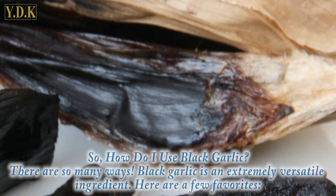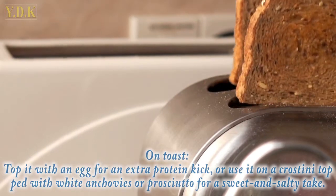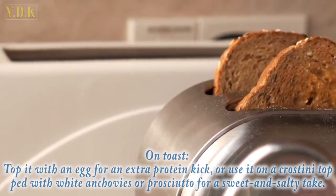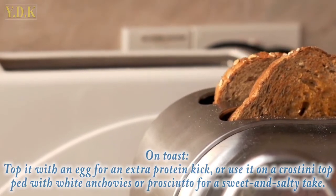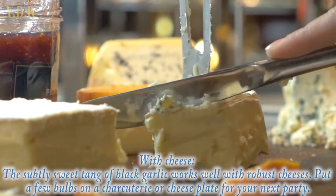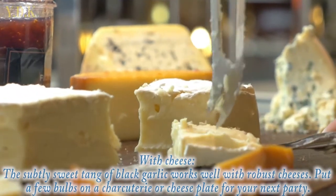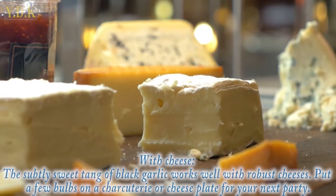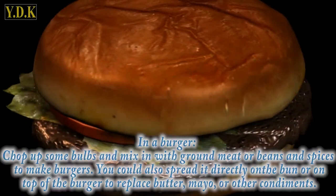So how do you use black garlic? There are so many ways — it's an extremely versatile ingredient. On toast, top it with an egg for an extra protein kick, or use it on a crostini chopped with white anchovies or prosciutto for a sweet and salty take. With cheese, the subtly sweet tang of black garlic works well with robust cheeses — put a few bulbs on a charcuterie or cheese plate for your next party.